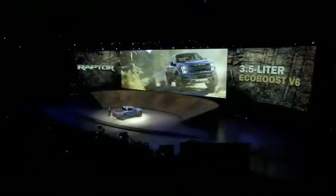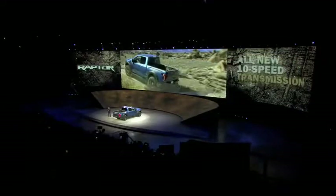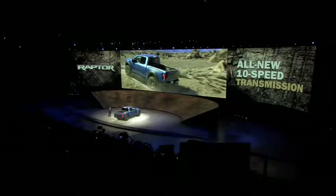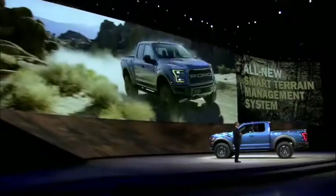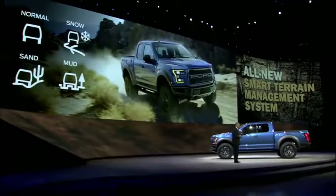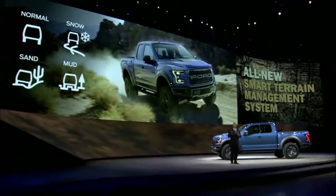We've paired this new EcoBoost engine with an all-new 10-speed transmission that improves driving and fuel efficiency. An all-new smart terrain management system optimizes Raptor's driving dynamics for different environments — from street performance to desert running and rock crawling to snow and ice.